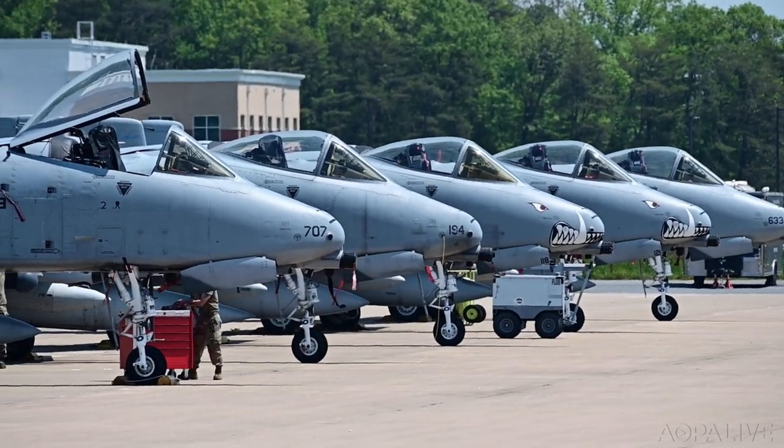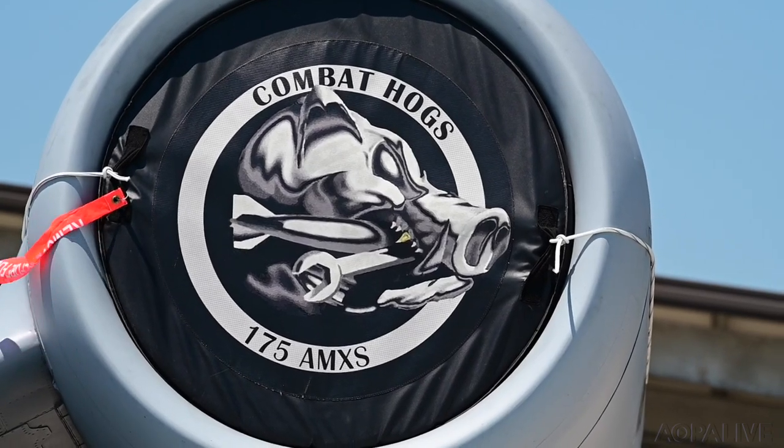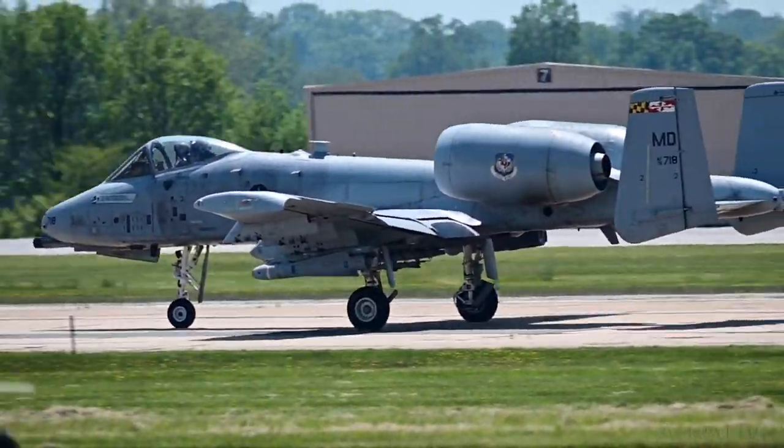Nick Sand, call sign ROC, flies an A-10 part-time for the Maryland Air National Guard. He's also an airline captain for Air Wisconsin and he owns an American Champion Super Decathlon.